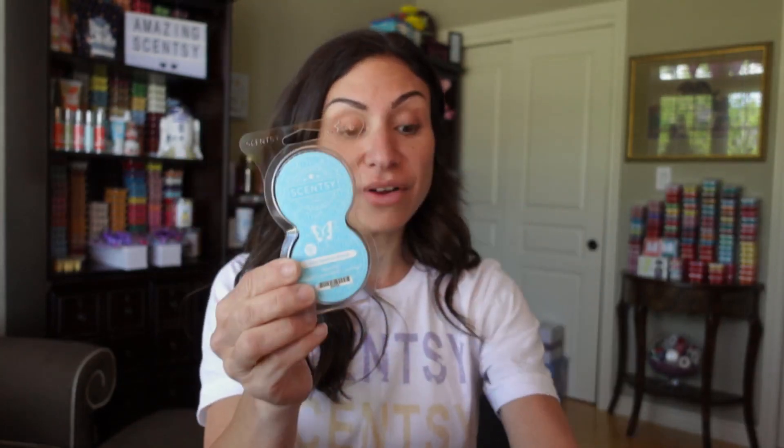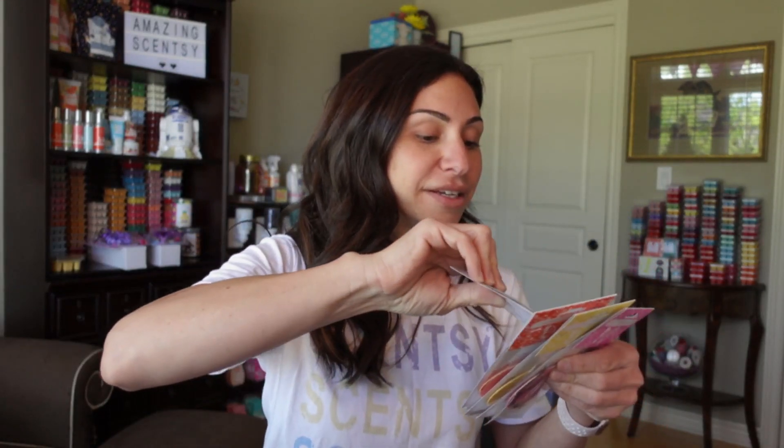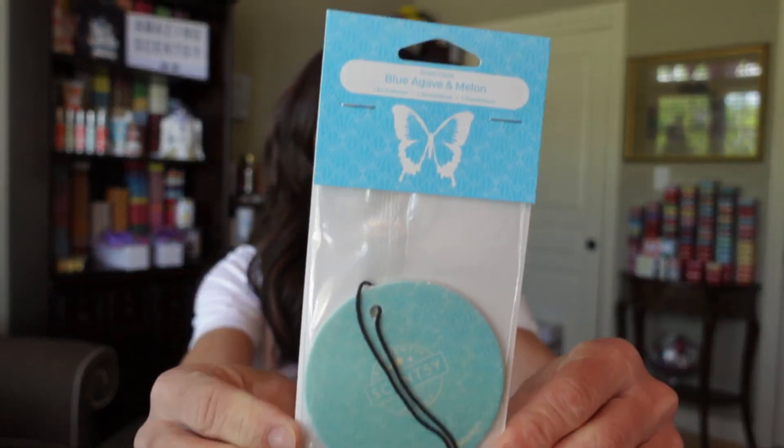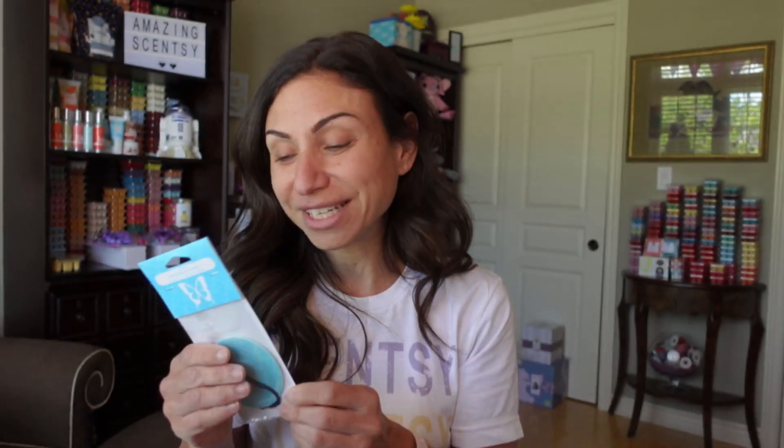Blue Agave also came out in the Scentsy pods. As well, we have the scent circle for Blue Agave. Scent circles are amazing — I love giving these out to my hostesses or sending them as happy mail to say thank you. They're perfect for showing appreciation. Stock up on them, especially when they go on sale. They're great in your car, pantry, linen closet, or near the cat litter, and they make perfect stocking stuffers too.